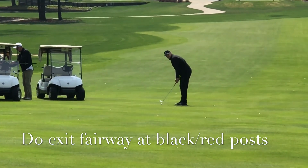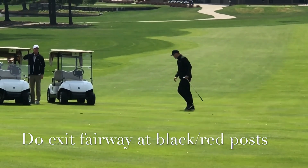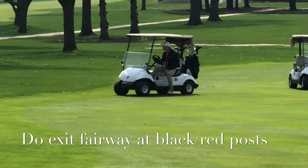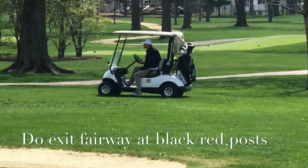Here we have Respectful Jeff and Mr. Wrong, Bad Brian. Approaching the green, you will see Respectful Jeff exiting the fairway with his cart at the black and red post, keeping his cart at least 30 feet away from the green.